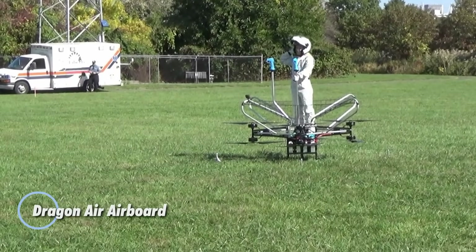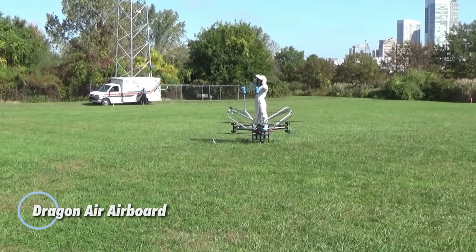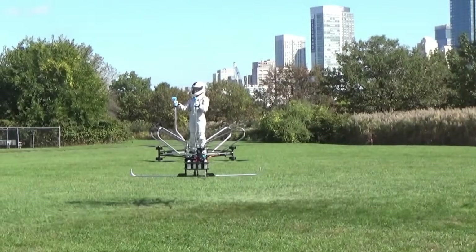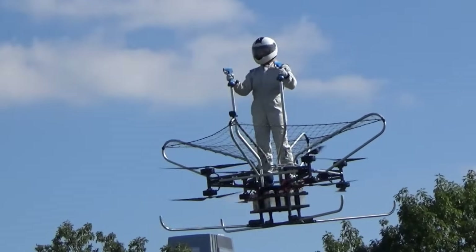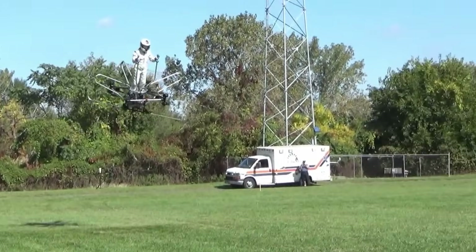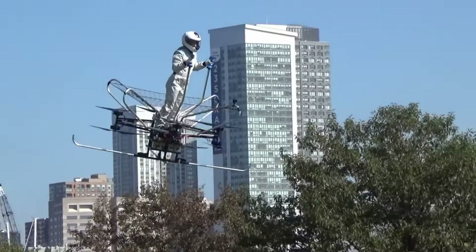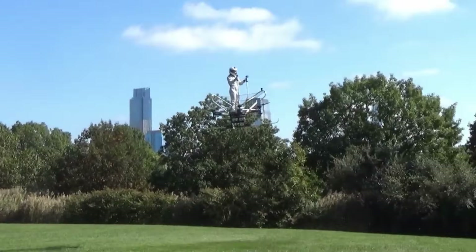Dragon Air's Airboard is an innovative personal electric hover bike with vertical takeoff and landing capabilities, offering a truly unique flying experience. Piloted while standing, it is controlled using two handles similar to ski poles, making for an intuitive and dynamic ride. The sleek, compact carbon fiber design houses eight coaxial motors with 40-inch propellers, delivering impressive power and stability without the need for a traditional cabin.